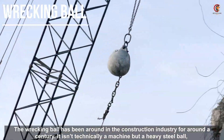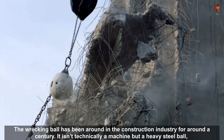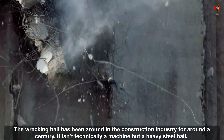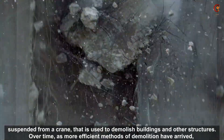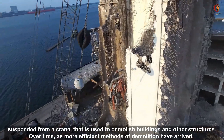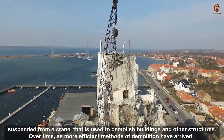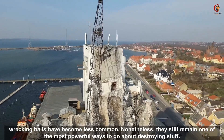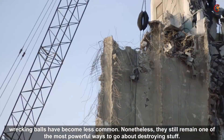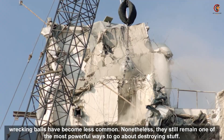The wrecking ball has been around in the construction industry for around a century. It isn't technically a machine but a heavy steel ball suspended from a crane that is used to demolish buildings and other structures. Over time, as more efficient methods of demolition have arrived, wrecking balls have become less common. Nonetheless, they still remain one of the most powerful ways to go about destroying stuff.